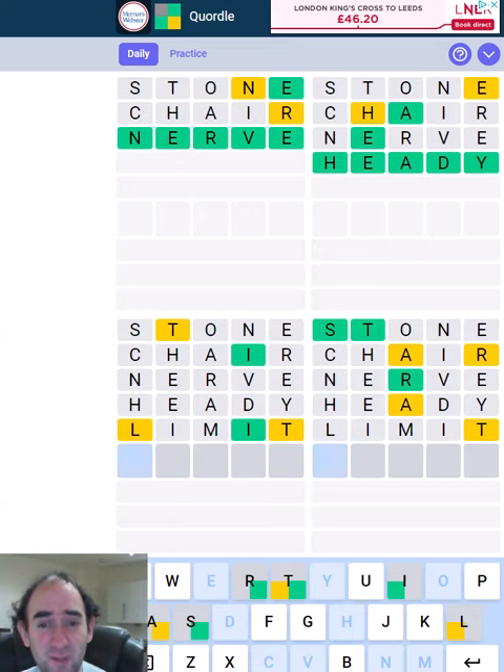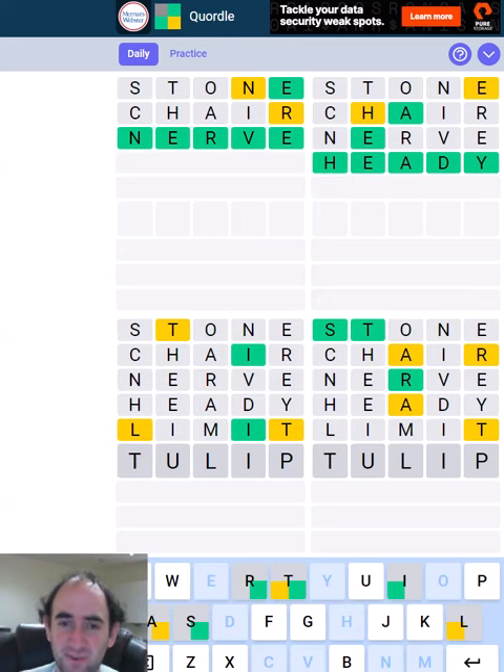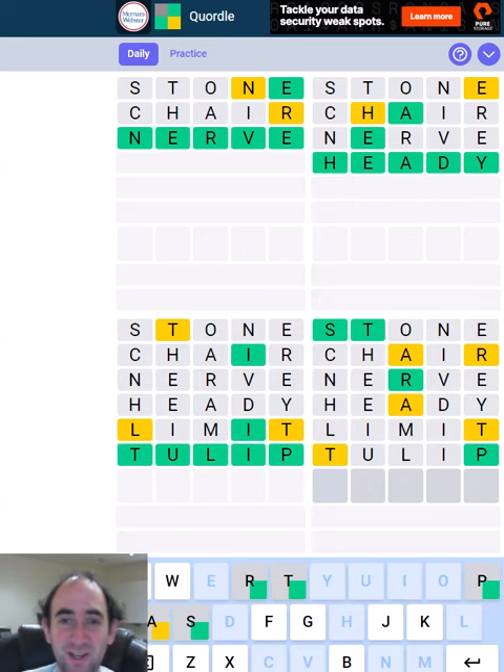And there's also only one I, so we've got the grey I in second. So we're definitely going to have to use a U. Tulip. And this will also tell us whether it's strap in the bottom right, which it now has to be. So that's very convenient.